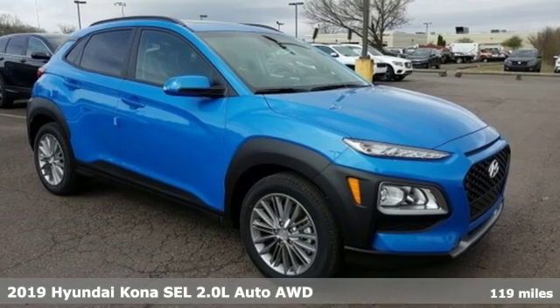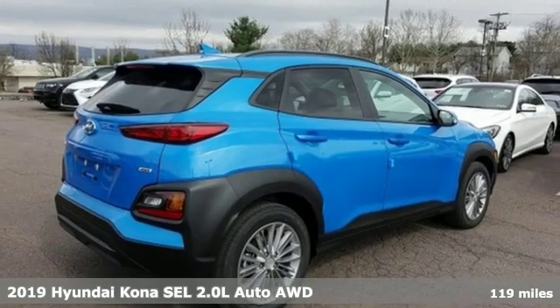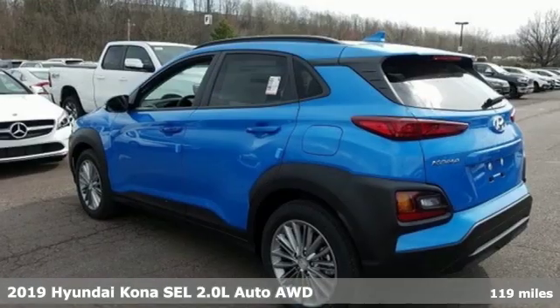It's a new 2019 Hyundai Kona. It delivers the desirable combination of mega style and crossover capability in a compact package.